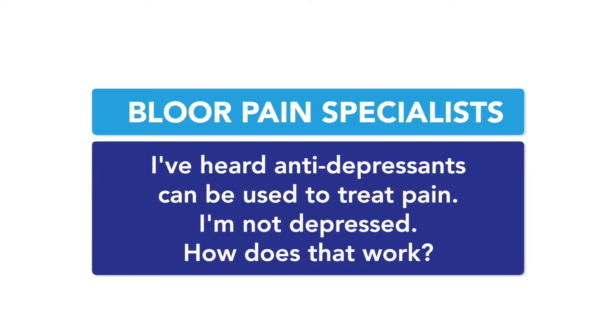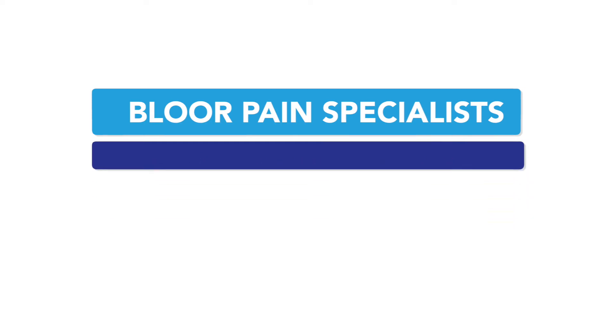I've heard antidepressants can be used to treat pain, but I'm not depressed. How does that work? There are probably around 20 opioid medications that we use for pain, but there also are a couple of hundred medications that we can use for pain. For example, antidepressants are a group of medications that we tend to borrow from neurologists or psychiatrists that we use for pain, even if a patient does not have depression.